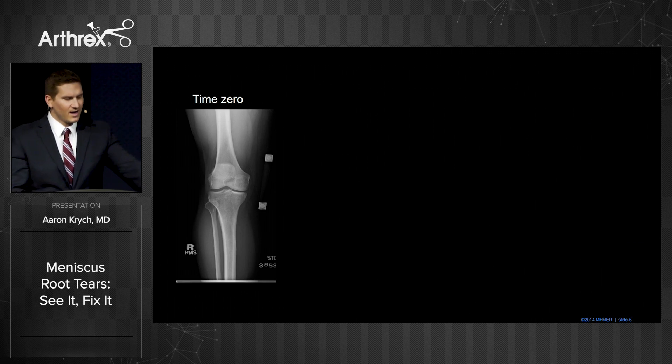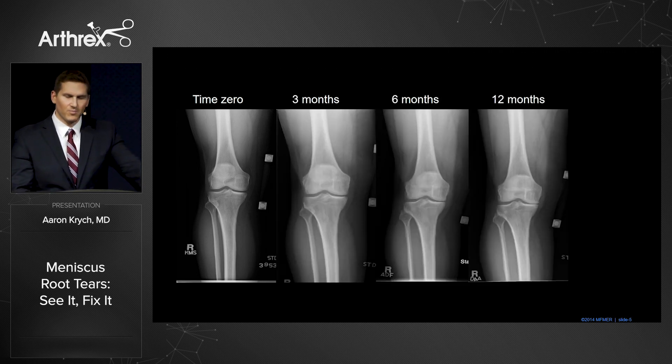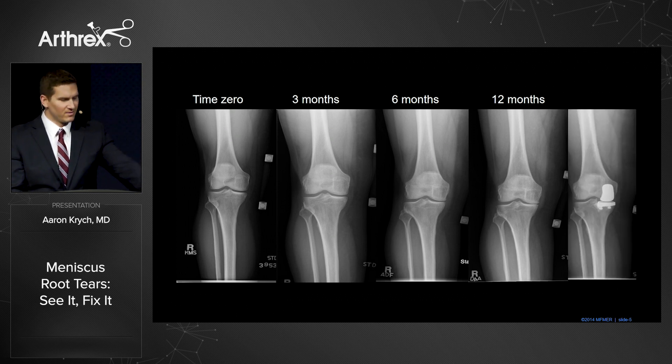In this 59-year-old knee, you can see significant progression of bone-on-bone arthritis within one year, which ends up with metal and plastic.